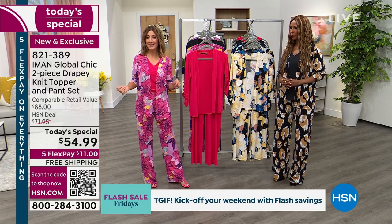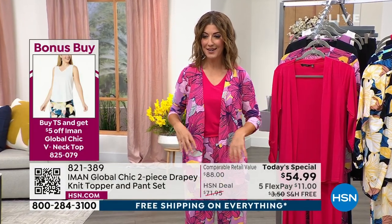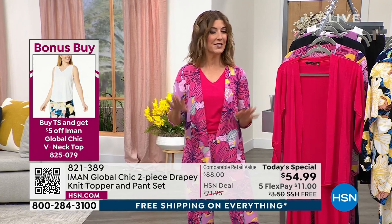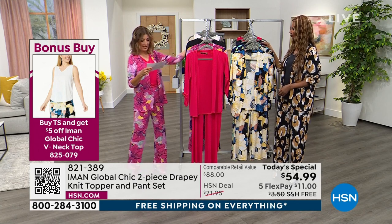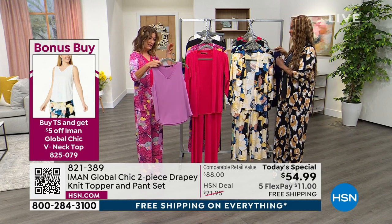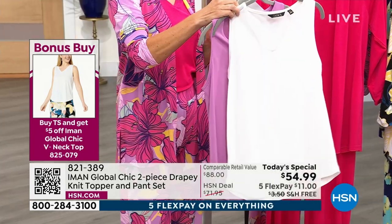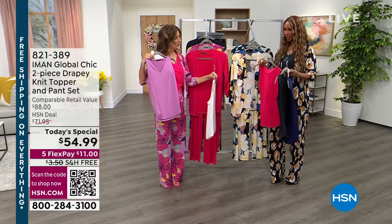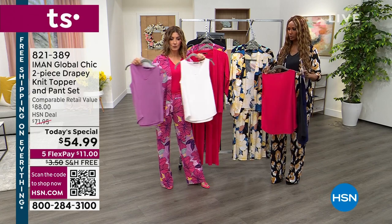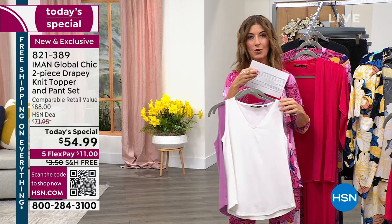You can tuck in this matching tank to pull the whole look together. Here's the great bonus buy: if you add the tank to your purchase of today's special, you'll save $5 off the tank, making it $24.99. It comes in great solid colors: wisteria, cream, black, navy, and rose red. You can also go with lavender — the options are endless. Today only, if you add this tank to your order, you'll save five dollars off.